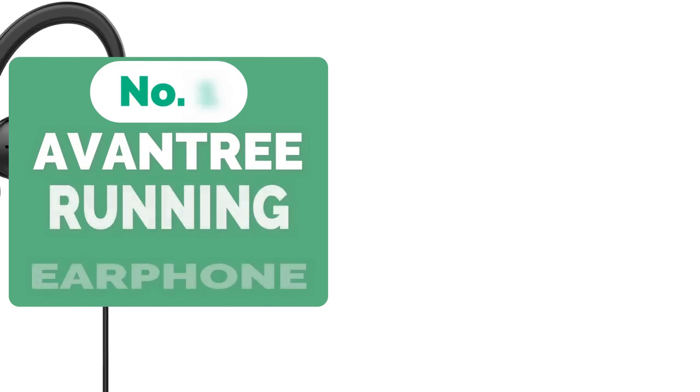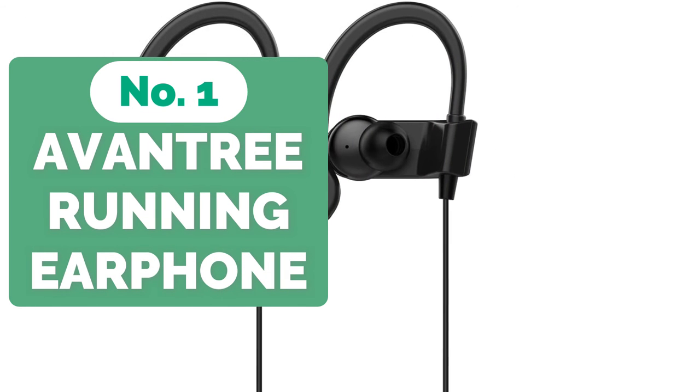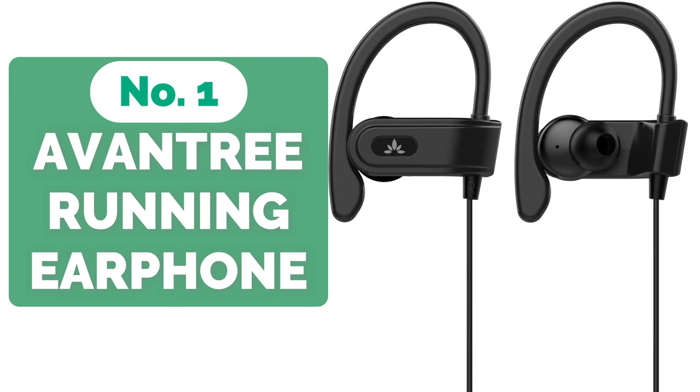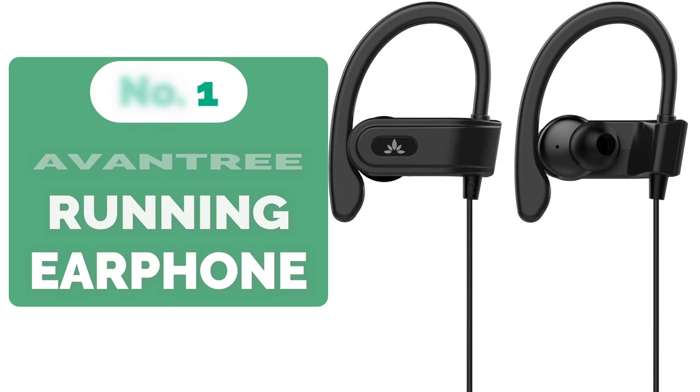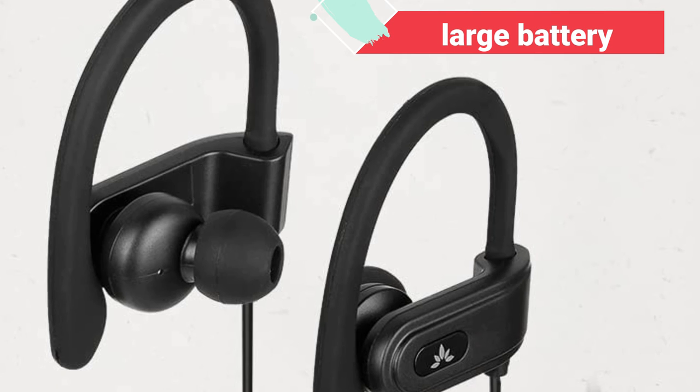And at number 1 is the Avantri E-171 Sports Running Earphones. The Avantri E-171 Running Earphones are a bit of a headphone unicorn — a pair of wired, over-ear headphones. The market was swamped with this type of product 10 years ago, but now everyone is infatuated with Bluetooth. However, as anyone in the IT industry knows, Bluetooth isn't without flaws. Even the most recent version loses connection frequently, and Bluetooth earphones require a large battery to operate.